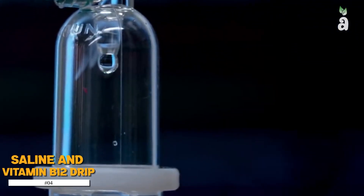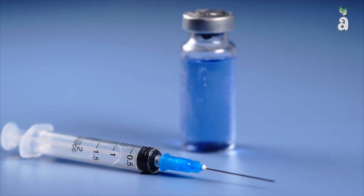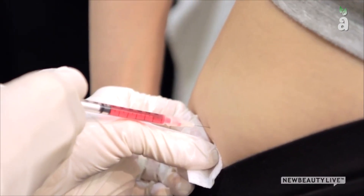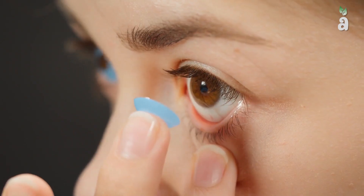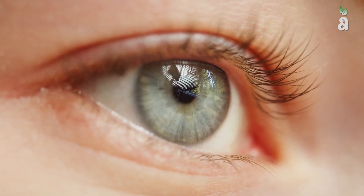Number 4: Saline and Vitamin B12 Drip. Normal saline, also known as a saline solution, is a mixture of sodium chloride and water. It has several uses in medicine, including replenishing the body's volume, as a medium to carry or mix with other medications, cleaning wounds, removing and storing contact lenses, helping with dry eyes, and much more.